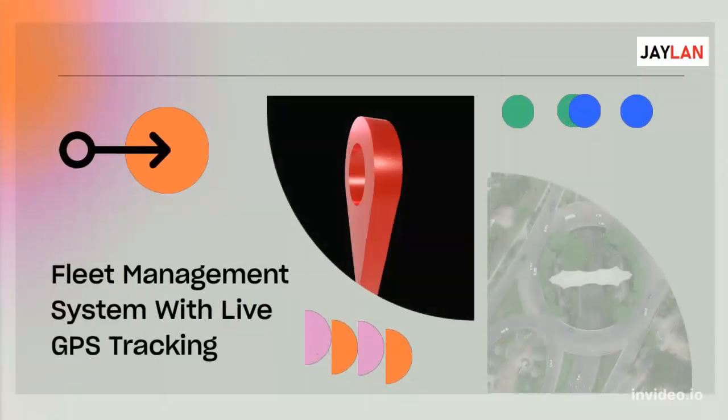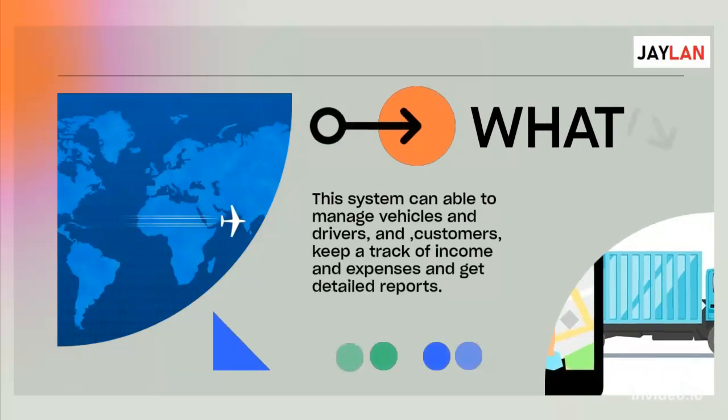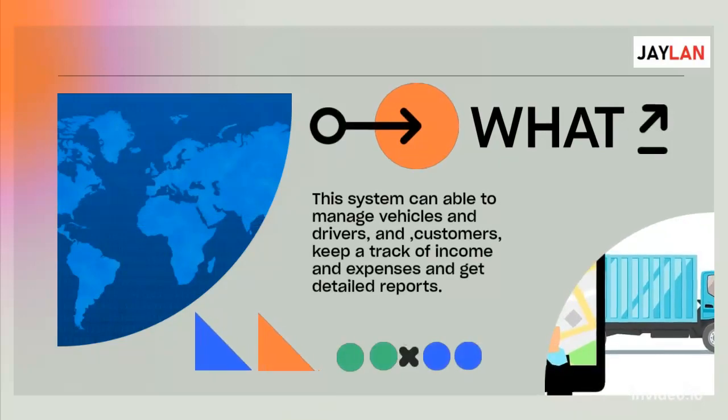Fleet Management System with Live GPS Tracking. This system can enable you to manage vehicles, drivers, and customers, keep track of income and expenses, and get detailed reports.